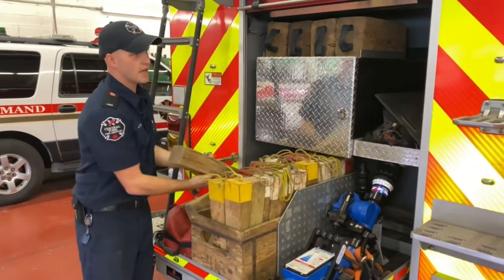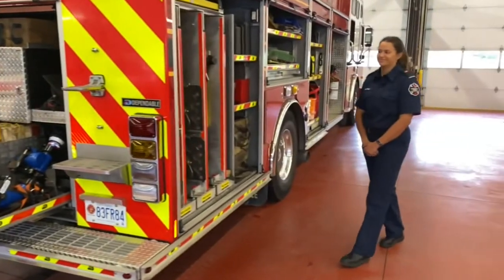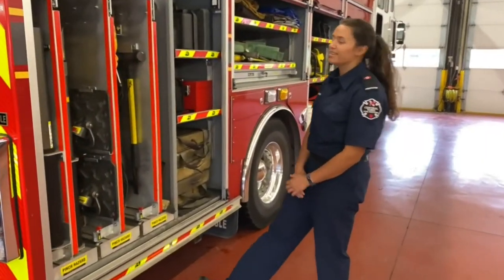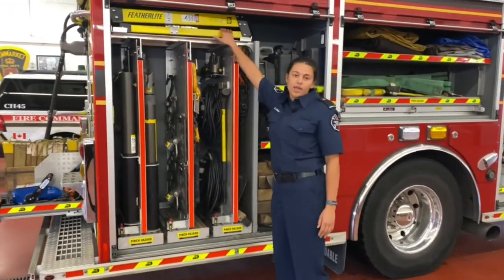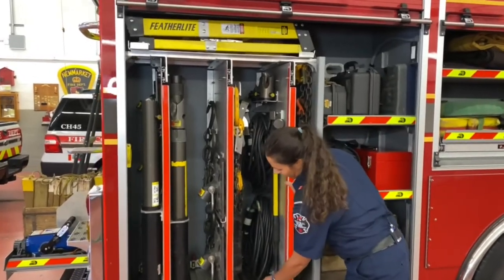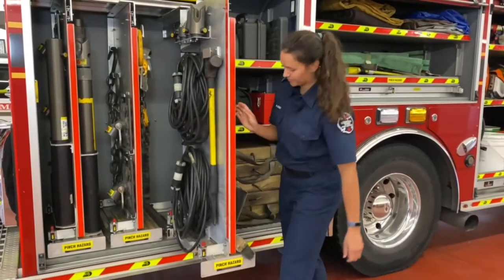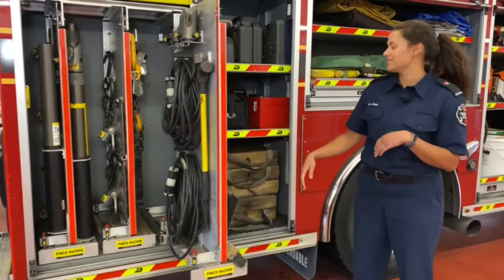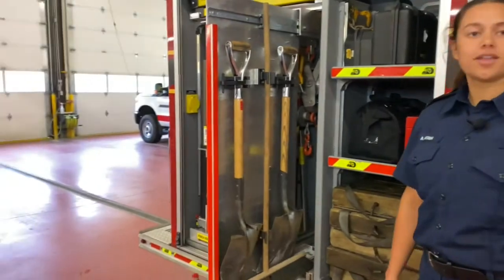Hey guys, so I'm going to take you on the right side of the truck. In this compartment, as you can see, we have another ladder up top. All these actually slide out so we can access even more tools. We have different tools on this side like you guys have at your house - shovels and brooms.